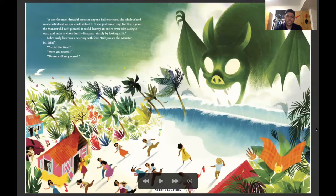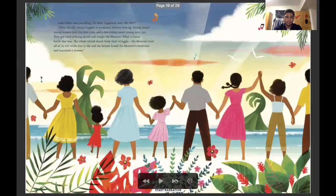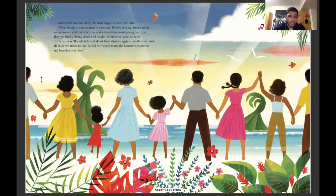It was the most dreadful monster anyone had ever seen. The whole island was terrified. No one could defeat it — it was just too strong. For 30 years the monster did as it pleased. It could destroy an entire town with a single word, and a whole family could disappear just by looking at it. Lola's curly hair was uncurling with fear. Did you see the monster, Mr. Mir? Yes, all the time. Were you scared? We were all very scared. Lola's heart was pounding. So what happened next? What should always happen to monsters? Heroes rose up — strong, smart, young men and women like you, Lola — and we had very strong men too. They got tired of being afraid and fought the monster. What a titanic battle that was. The whole island shook from their struggle. The monster tried all of its evil tricks, but in the end the heroes found the monster's weakness and banished it forever.